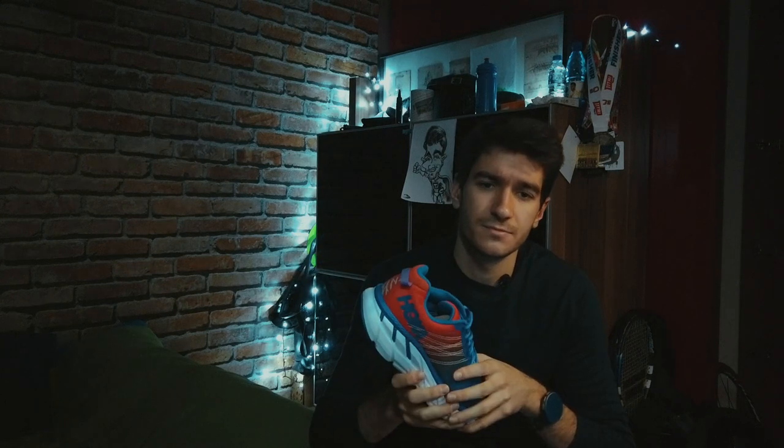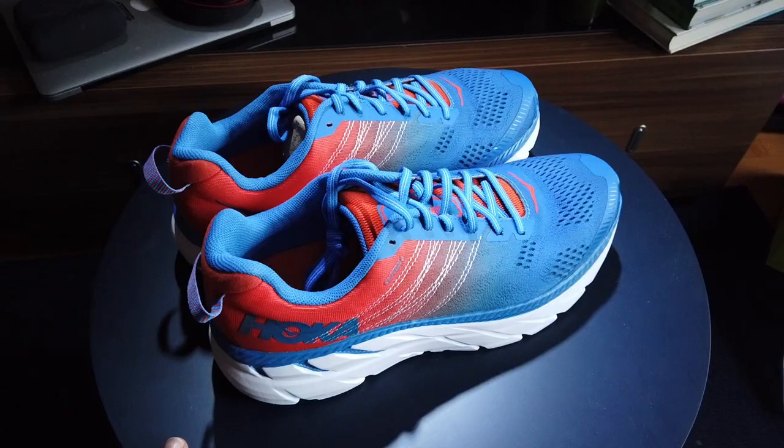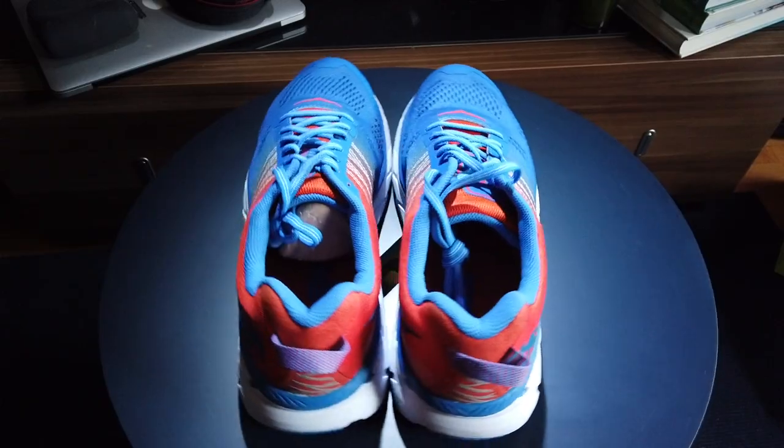My go-to shoes for my triathlons in 2020 are actually gonna be the Clifton 6 from Hoka One One. The answer might surprise you, but there are a multitude of reasons why I chose this shoe. Number one, for Ironman, having this much cushioning makes a whole world of difference — especially after 180 kilometers of biking. After doing my first Ironman, I saw how my feet reacted and how easily I got tired and how my joints hurt. So I decided to use something with more cushioning and sacrifice that explosiveness.